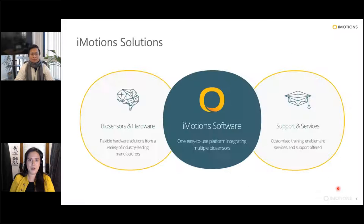iMotions as a company is first and foremost a software company. We provide a software platform that integrates and synchronizes all of these biosensor inputs into a single place. We are also resellers of biosensors and hardware, partnering strongly with all third-party leading hardware vendors. And third — a big point of pride — is our support and services. If you want to get into neuroscience and biosensor tools but don't have the experience, we're happy to walk you through the entire process.